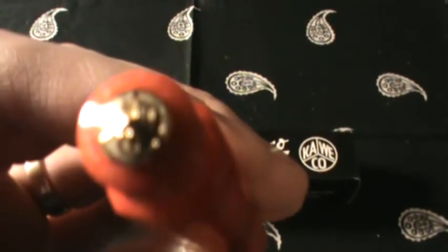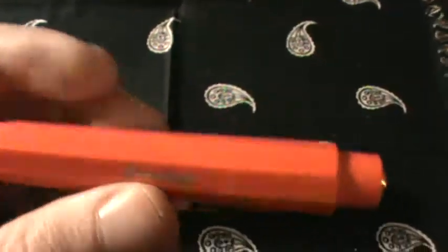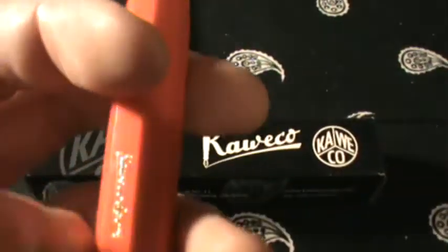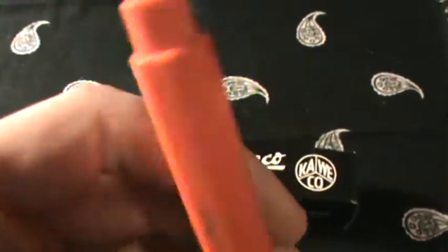It's got the Kaweko logo there on the back. It's pretty thick and pretty beefy, but really light — it's just a type of plastic. But it's really got a nice feel to it. It writes really well even though it's small.